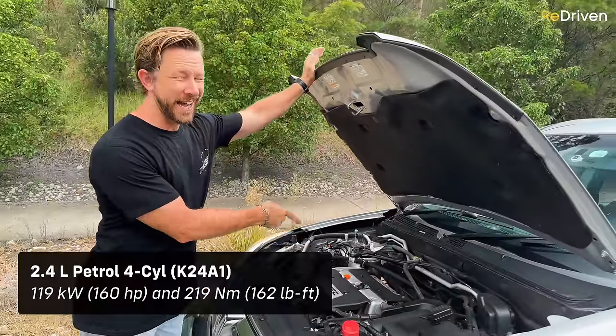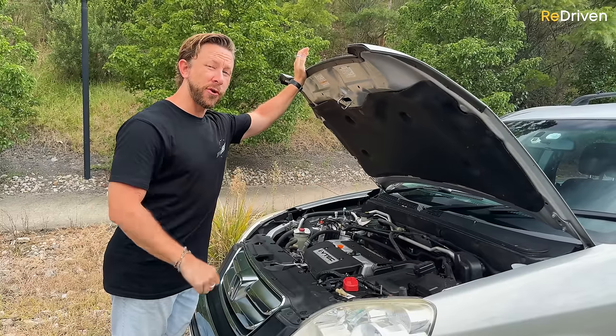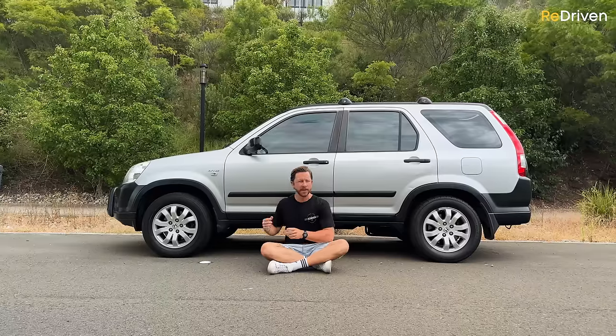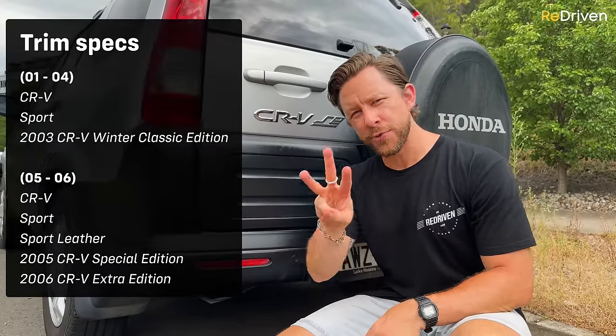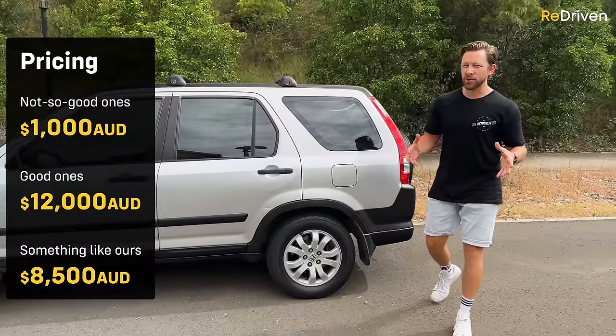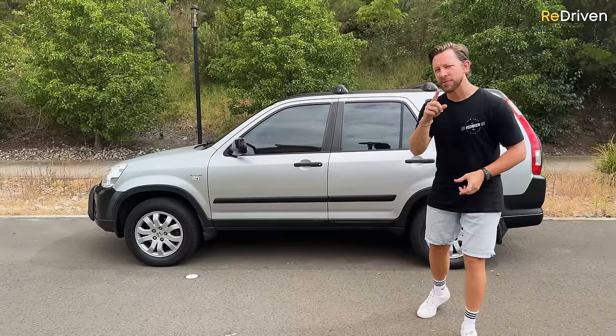Honda upgraded the second-gen CR-V in 2004, and the mechanical changes were pretty substantial. All Aussie-delivered CR-Vs feature the iconic K24 engine, sending power sometimes to all four wheels via either a manual or automatic gearbox. The CR-V is ostensibly a front-wheel-drive car until it senses the front wheels slipping, then it sends power to all four wheels. Trim-spec-wise, before the update they came in two flavours, after the update three, plus a handful of special editions. Pricing kicks off from as little as $1,000 and tops out at around $10,000.